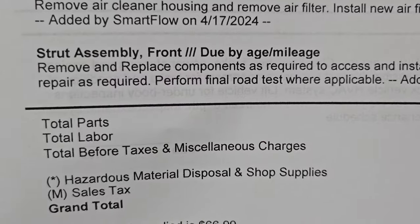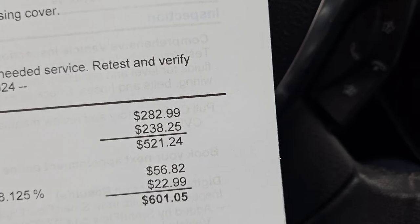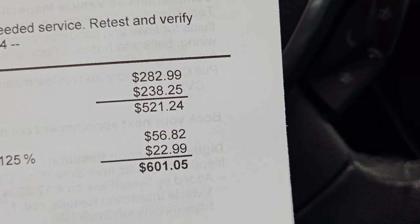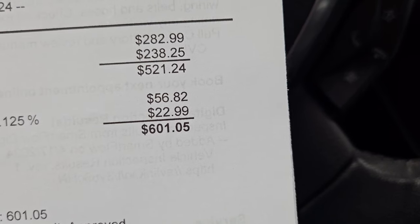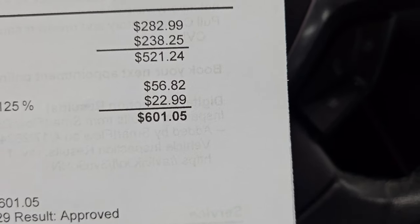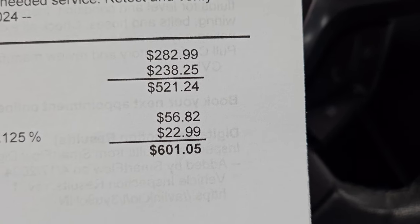Just to show you guys here, this is my receipt. Total parts $282.99, total labor $238.25, coming to $521.24. You got hazard material disposal, shop supplies, and sales tax — $601.05 was my total. Let's go find some money.